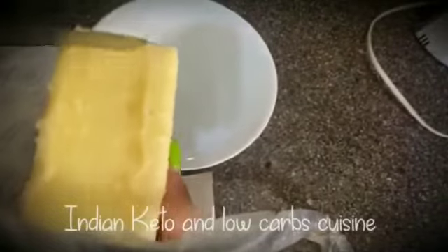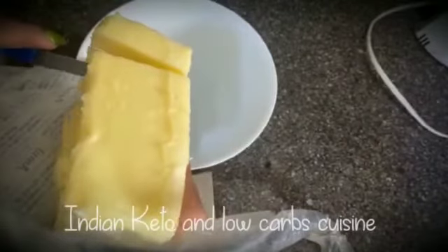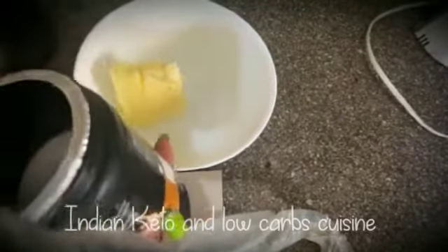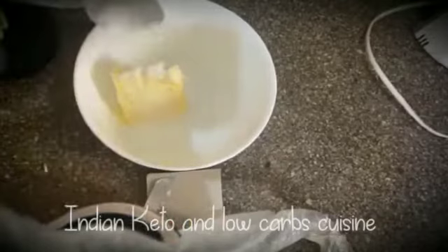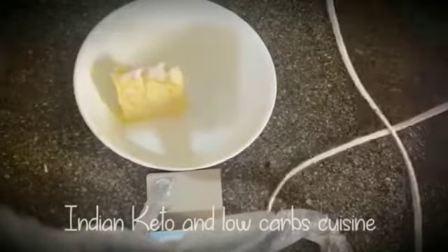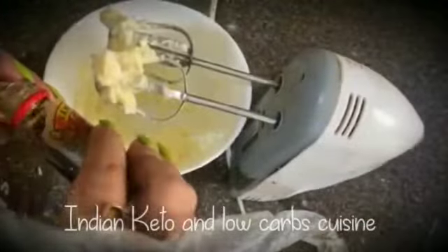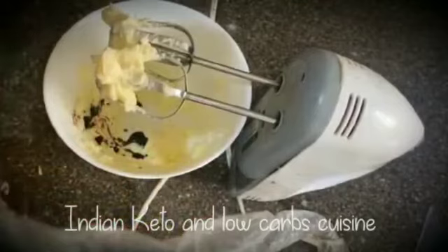Let's see how I am making it. I have taken a bowl and added a portion of butter into it. Butter will bind the flour and everything together, so butter is important. Then I have my stevia, my sweetener. I am adding about 2 to 2.5 rounds — it all depends on how many cookies you are making — and just mix it.